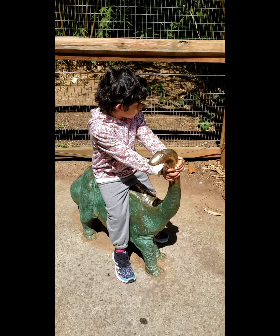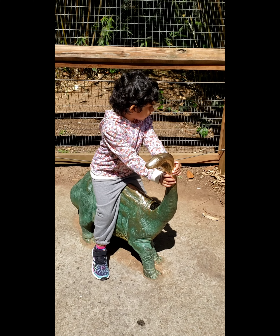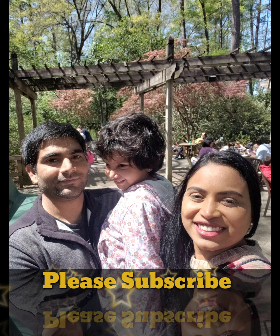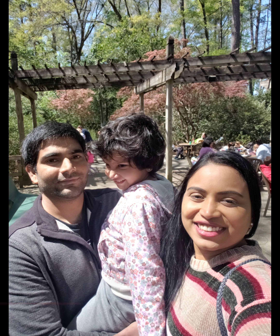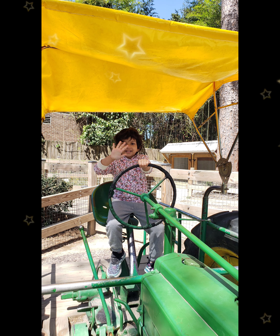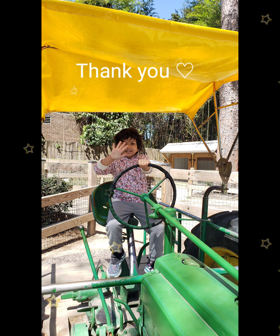I hope you like this video. Please like and subscribe and share. This is our family picture. Our bird is missing next time. Bye bye. Thanks for watching.